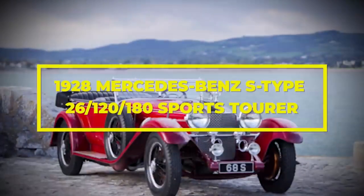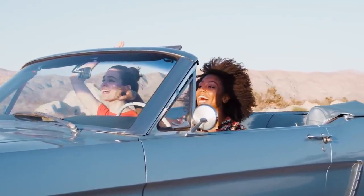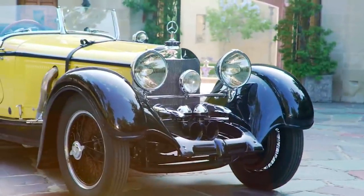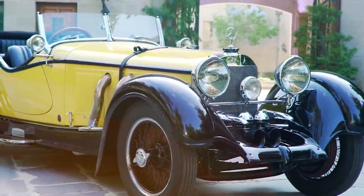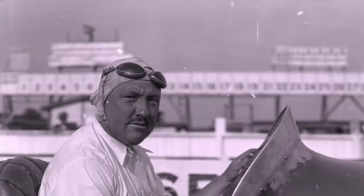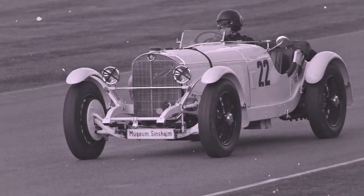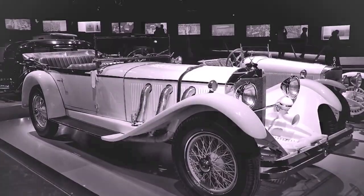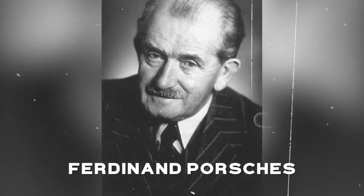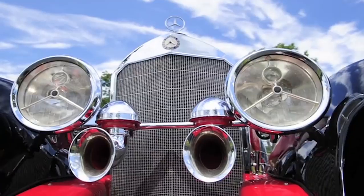1928 Mercedes-Benz S-Type 26-120-180 Sports Tourer. Mercedes-Benz made some beauties, having firmly established themselves as a purveyor of some of the finest automobiles available, attracting the attention of the wealthiest people in the country, including Cliff Durant — race car driver and son of rival car manufacturer William Durant, founder of General Motors. By the 1920s, the company started producing the K and S models. Chief designer of the car was Ferdinand Porsche — yes, that Porsche. There were 150 of these sporty four-seaters made originally, but only a few examples survive today.